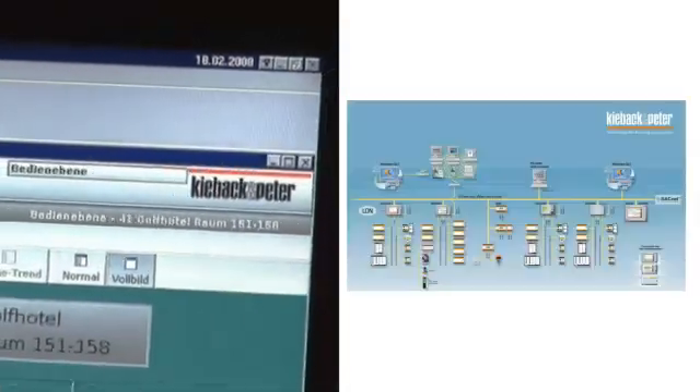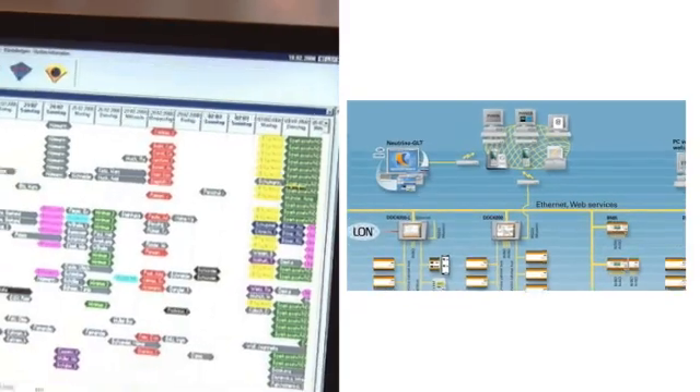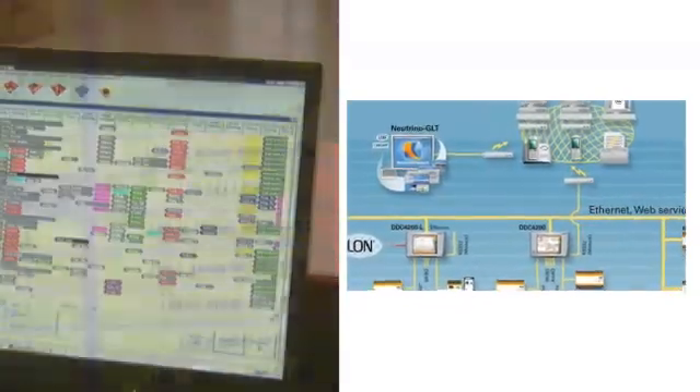For that reason the whole system will run 24 hours a day, 7 days a week. Reliability is the key point. Keebeck and Peter started using QNX software in the late 80s and continue to use it to this day.